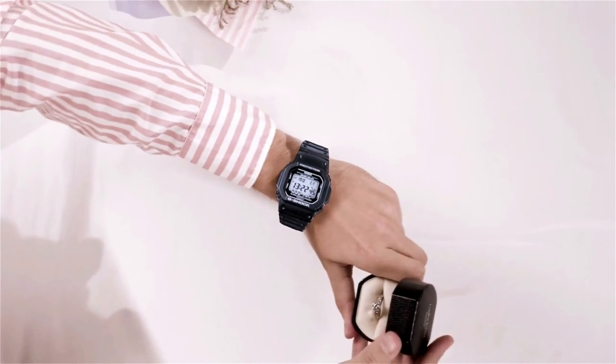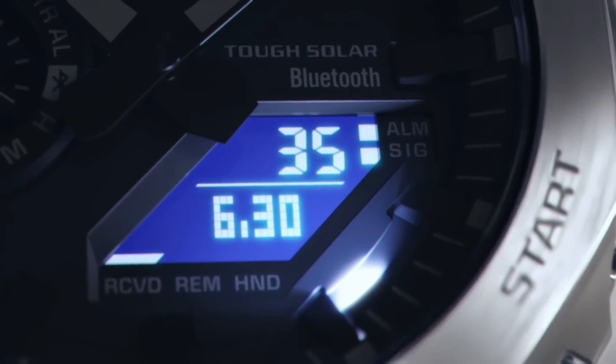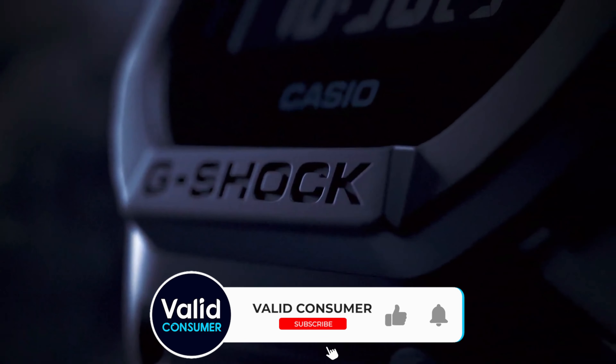Remember, a watch isn't just about telling the time — it's an expression of who you are. Whether you're diving deep into the ocean's abyss, scaling the world's highest peaks, or attending a black-tie event, know that there's a G-Shock ready to accompany you on every adventure. Until next time, wear your time with pride and make every second count. Subscribe for more time-ticking content and leave your thoughts in the comments below. Stay stylish and stay timeless.